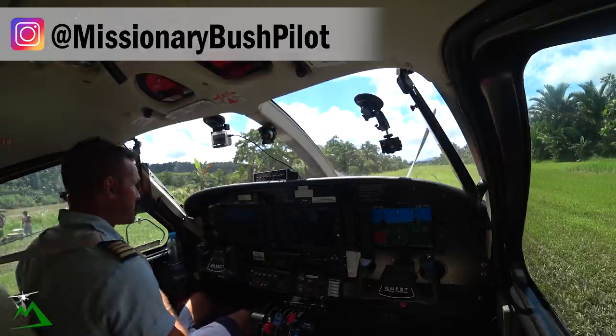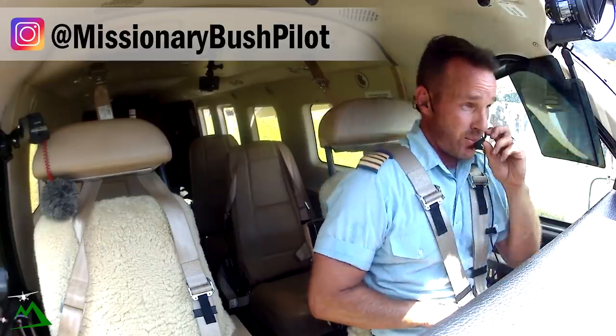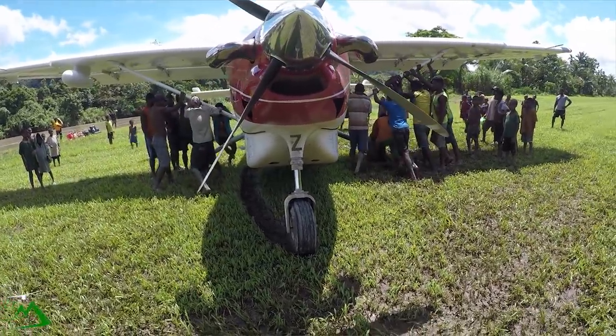Welcome back to the vlog and welcome back to another really hot one here in Inadu, Papua New Guinea. My name is Ryan. I just got the plane stuck and we just got it unstuck, so hopefully this takeoff will go alright.